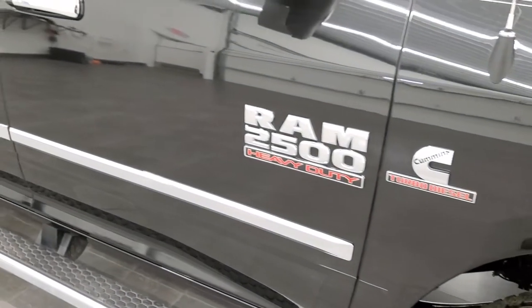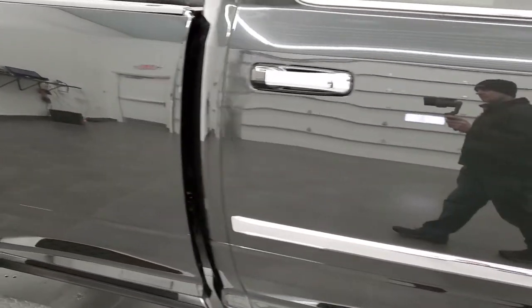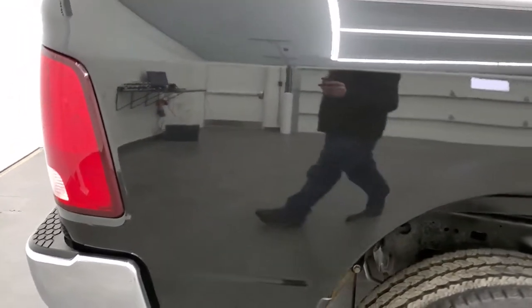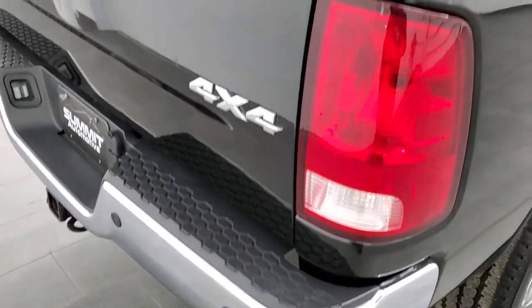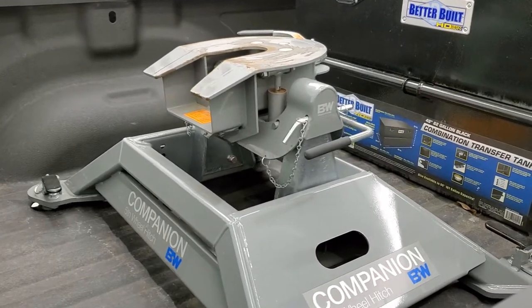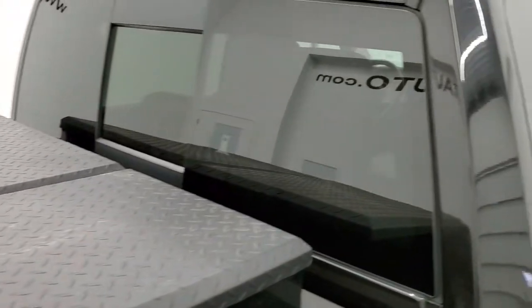As you go down this side of the truck, take note of how clean the body is, how reflective and mirror-like that paint is. We take these HD videos so if you are far away, or even if you're close by and just cannot make the trip down but you're still interested in purchasing the truck, you can see the truck, hear the truck, and have confidence in the vehicle before you even get here — so that when you do get here there are absolutely no surprises.